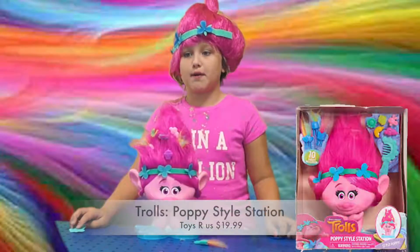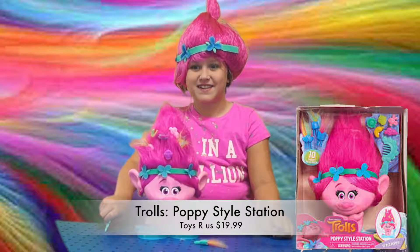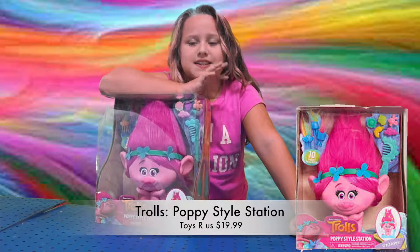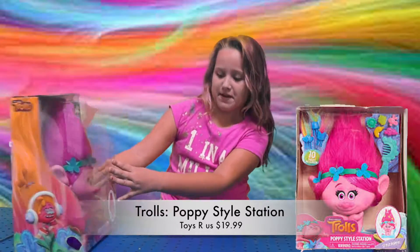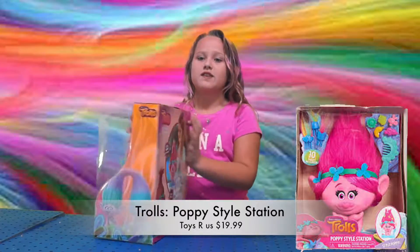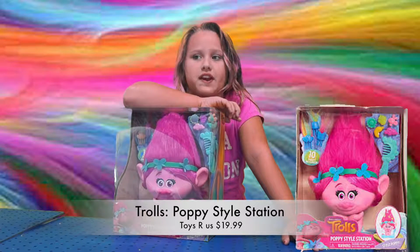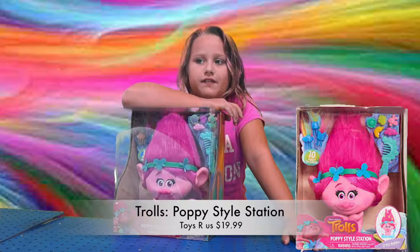The Dreamworks Trolls Poppy Styling Station! Hi guys, it's Angela here. Today I'm going to do an unboxing video with Poppy. Every Trolls fan knows it's all about the hair. With the adorable Poppy Style Station, enjoy never-ending colorful hair play.